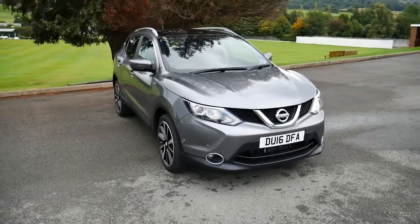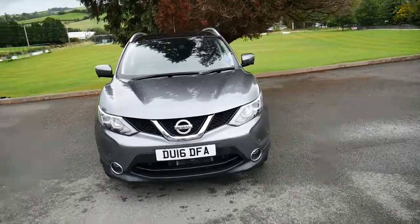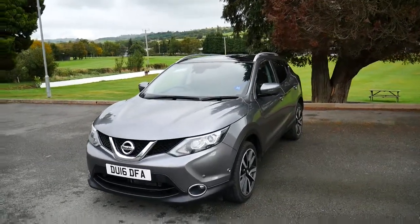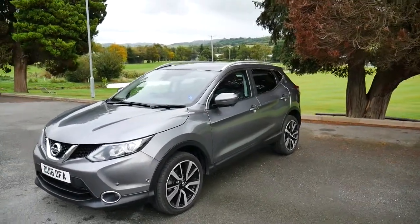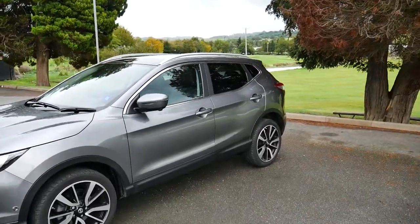Hello and welcome to JT Hughes Newtown. Today we're going to be taking a look around one of our used vehicles that we have here in stock. This is a Nissan Qashqai Tekna. It's got a 1.6 litre diesel engine with a CVT automatic gearbox. Being the Tekna, it is very well specced out with a plethora of very nice gadgets.